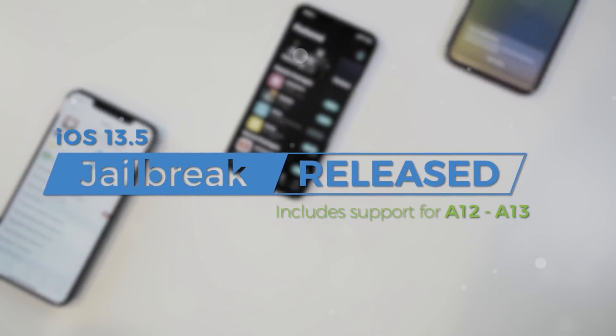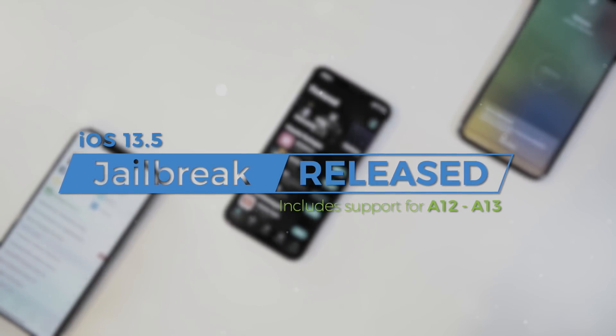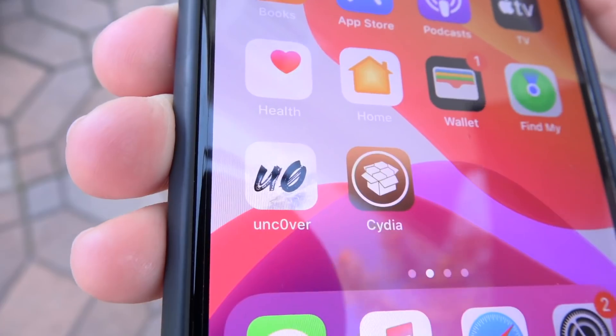Hey, what's up YouTube? It's Icy You, and today I couldn't be more excited to let you guys know that the iOS 13.5 Uncovered Jailbreak with support for A12 through A13 devices is now available. That's right, you can download it and jailbreak right now.